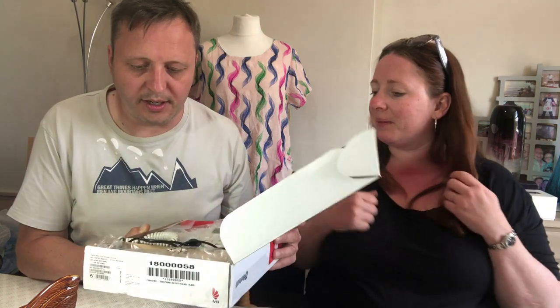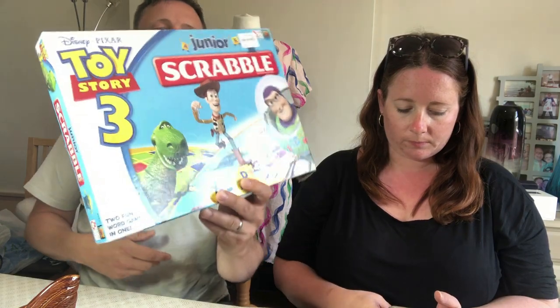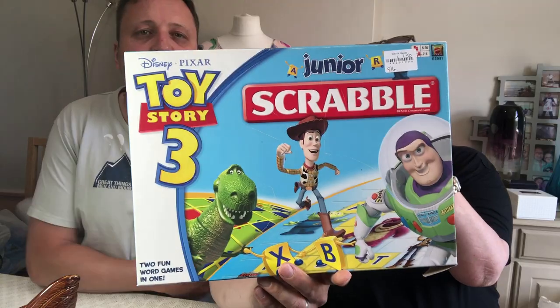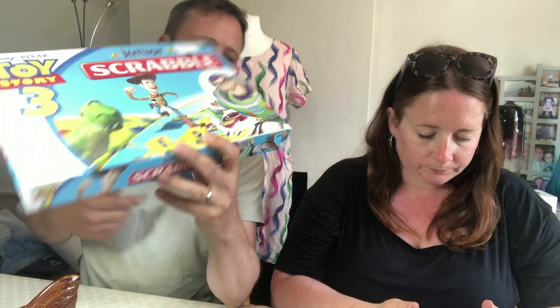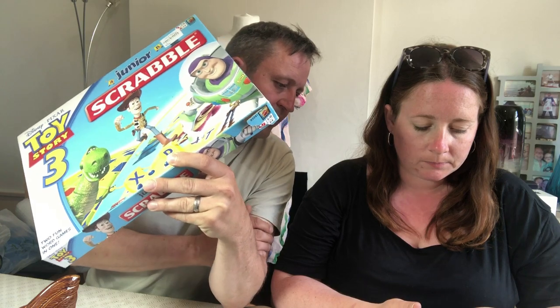Junior Scrabble Toy Story 3 — paid £1.50 for this one, I don't think we've had this one before. It's £15.99 used on Amazon. The new price is £117.69 — of course, because the new Scrabble Toy Story 3 is obviously worth over a hundred pounds!